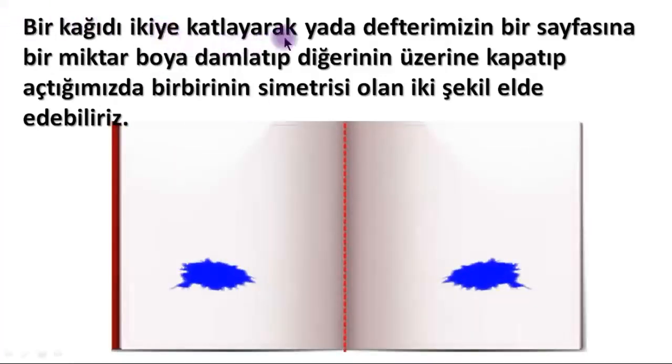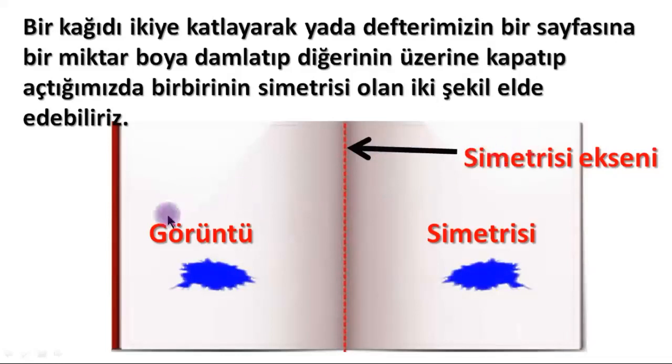By folding a piece of paper in half, or by dropping some paint on a notebook page, closing it, and opening it, we get two shapes that are each other's symmetry. You can try this with watercolor paint in your notebooks. When you close and open the notebook, you'll see the same paint on the other page — at equal distances from the fold in the middle. What do we call this line? The line of symmetry, or axis of symmetry. The fold in the middle of the notebook is the axis of symmetry, equidistant from both images.